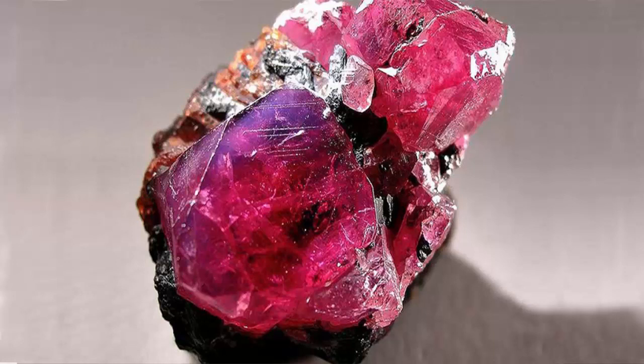Where is rubelite found? Rubelites are mined from several locations around the world, mainly from Madagascar, Brazil, Mozambique, Afghanistan, Russia, the United States, Myanmar, Pakistan, and Nigeria. Despite coming from multiple mining sites across the globe, rubelites are still quite rare overall — so much so that they are actually more expensive than the ruby, one of the most valued and prized precious gemstones in the world.